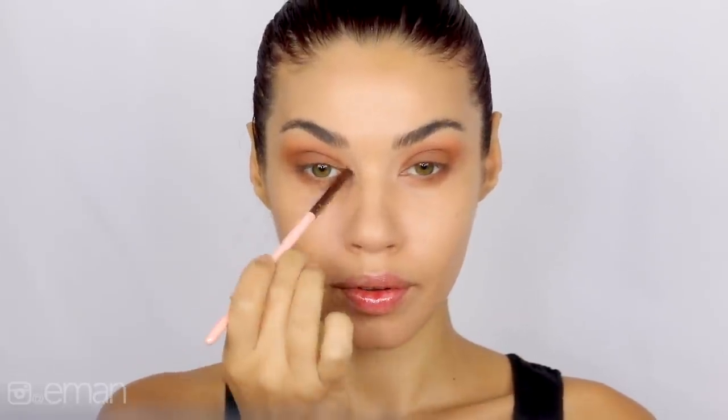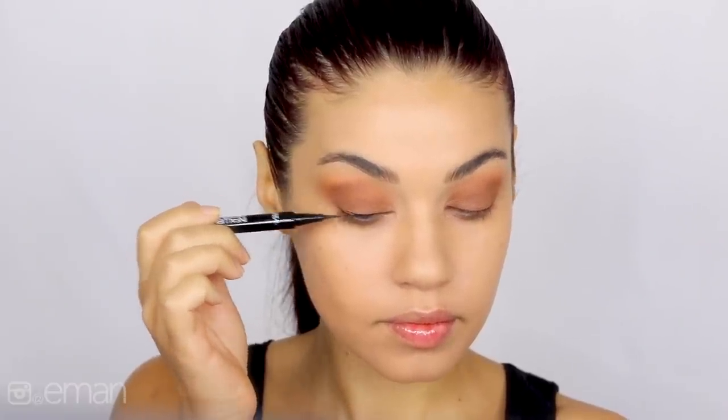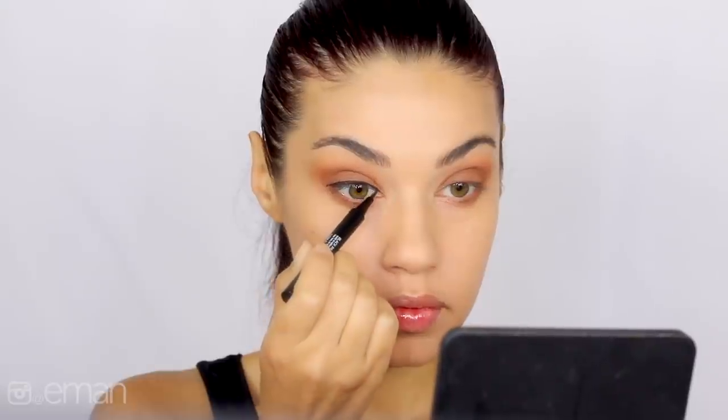And that's it for the eyeshadow look — super easy! Next I'm moving on to eyeliner and I'm using the Infallible Paint eyeliner from L'Oreal. This is a felt tip liner. I like to draw a nice thin line right at the base of my lashes, taking that all the way into the inner corner, and the shape of this line is basically just following my eye shape.